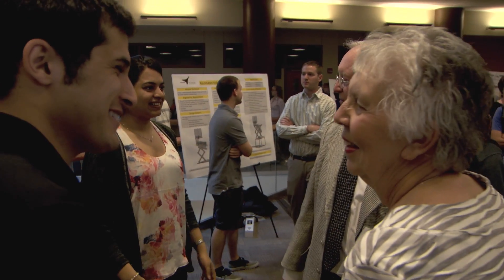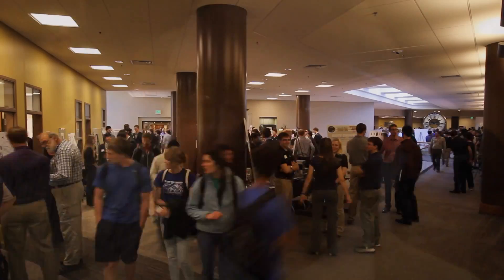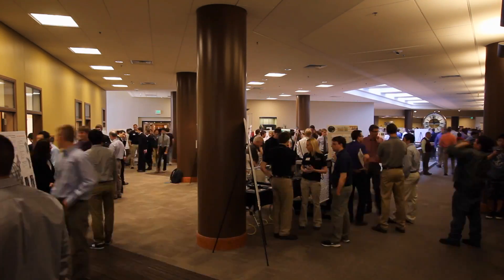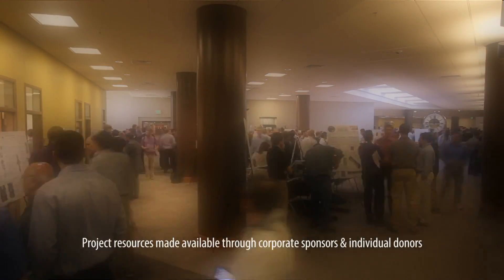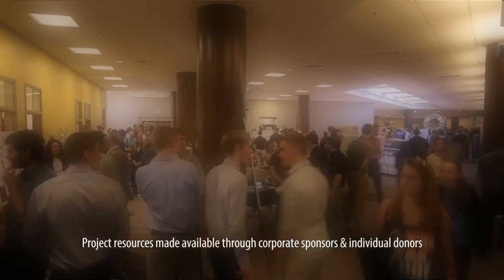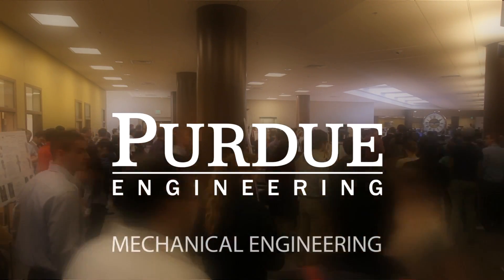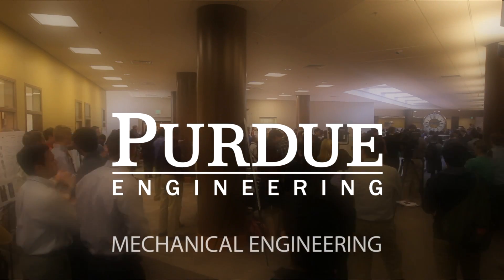The Innovation Award that Tom and Sandy Mallott sponsored is really a driving force to encourage not only the students but all of us to really think about innovation — what it means, what impact innovation can have on our society in the future, and to get some practice being innovative in the context of these senior design projects.